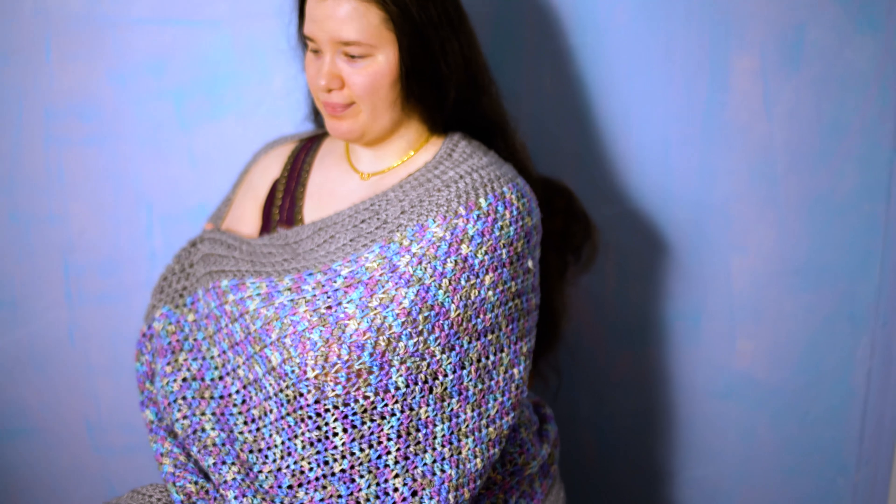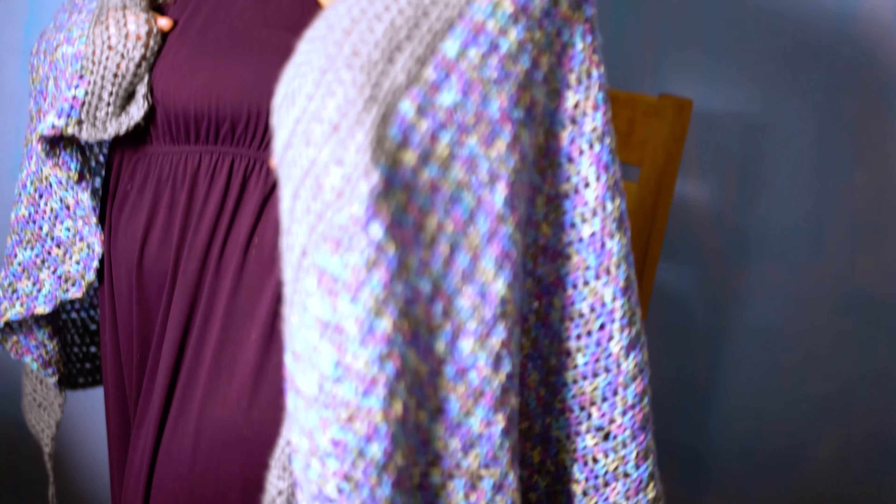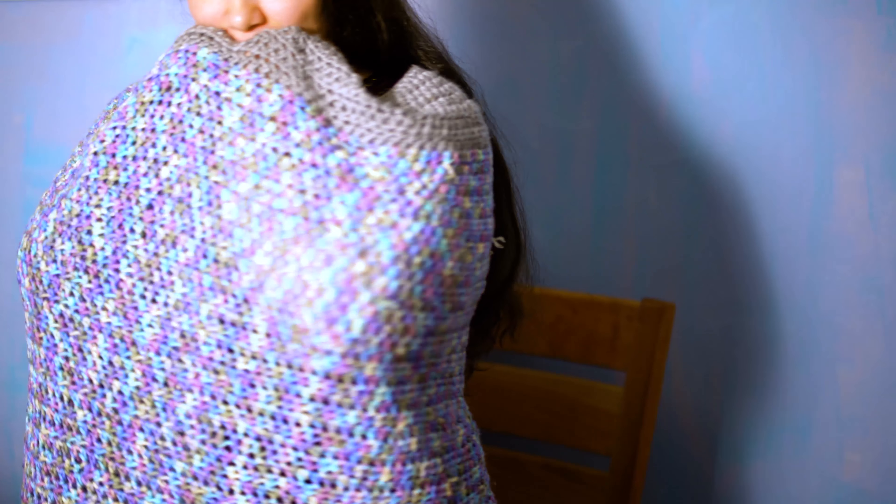I would like to get a spinning wheel, some fibers, carding combs, and a blending board. It all costs a little bit. This shawl is made with store-bought yarn but it's still so beautiful, so imagine what I can do with my own yarn.